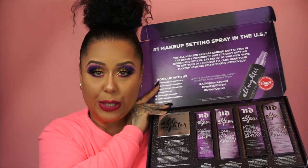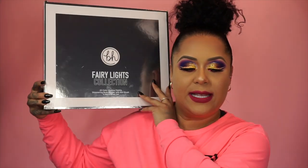So this next one — I know it's been a little bit, I've actually used it, but I had it all still in the PR box, so why not throw it in here? You guys, it is the BH Cosmetics Fairy Life Collection.